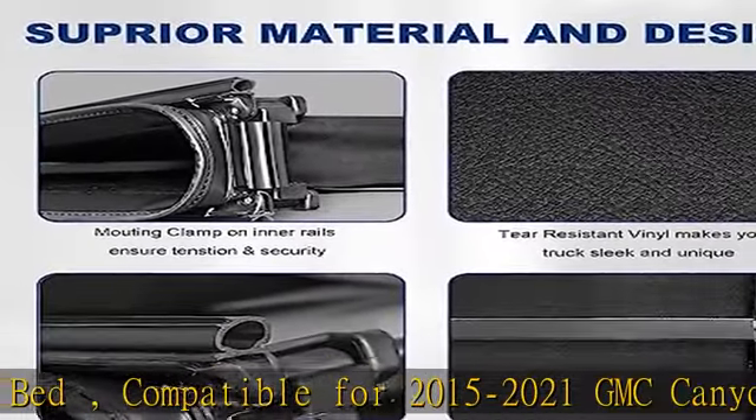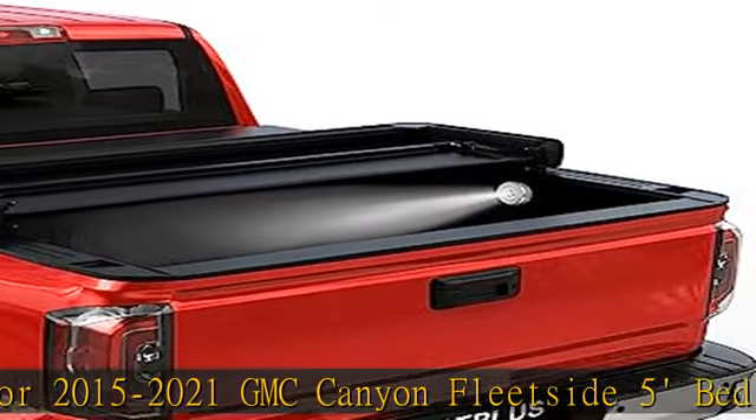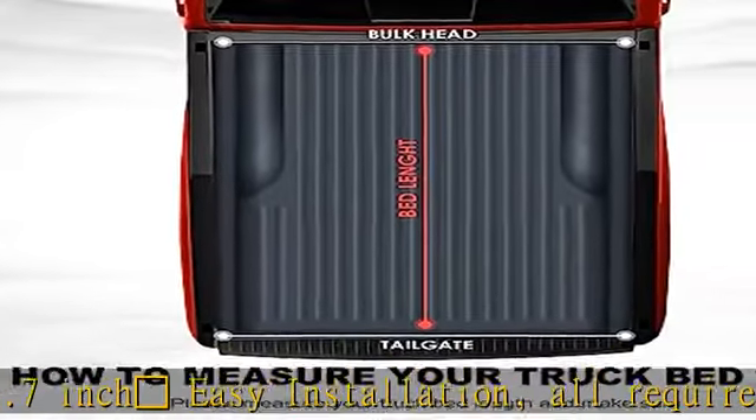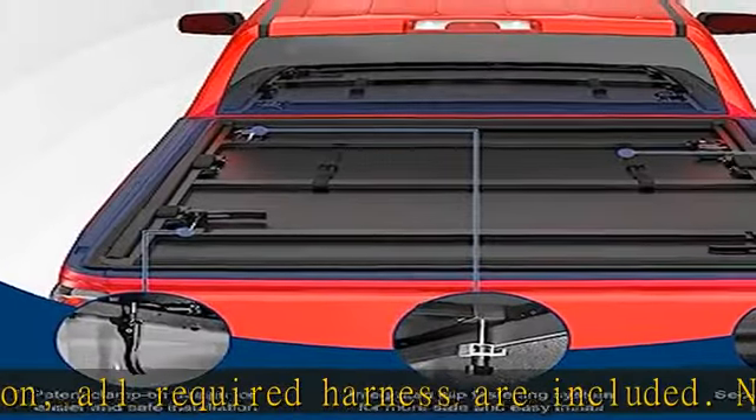All required harnesses are included — no drilling and no further modification required. Installation manual included. One piece stick touch lamp included.